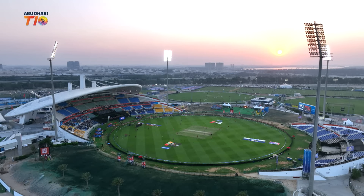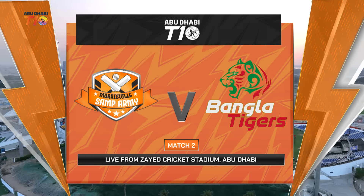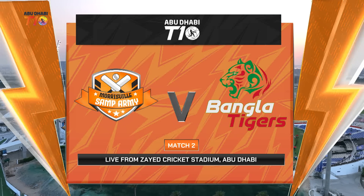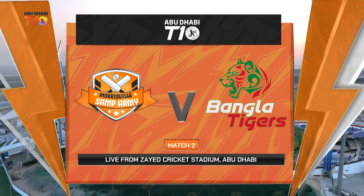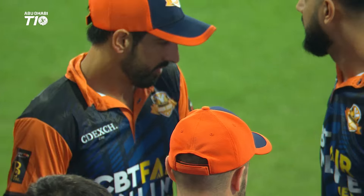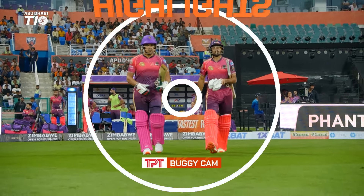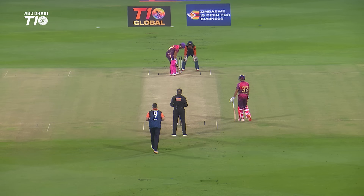Beautiful evening here in Abu Dhabi, a lovely 25 degrees, barely a breath of wind. Match two: Sam Army up against the Bangla Tigers from the Zayed Cricket Stadium. Should be a cracking game — two very, very strong sides. Set to go, match number two, the Abu Dhabi T10.